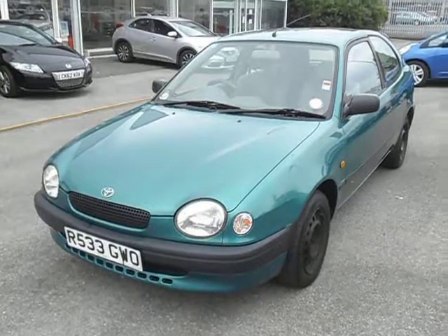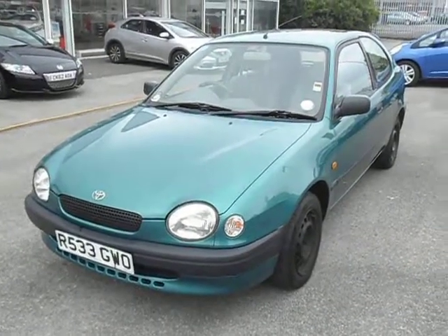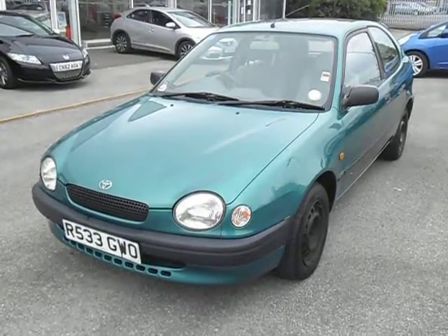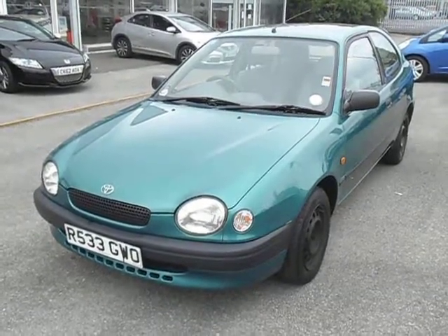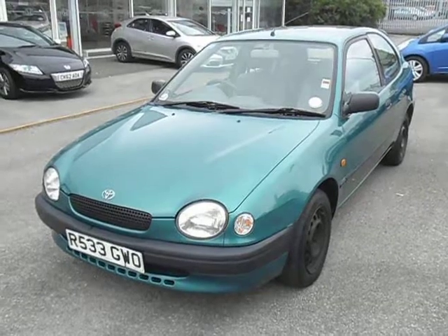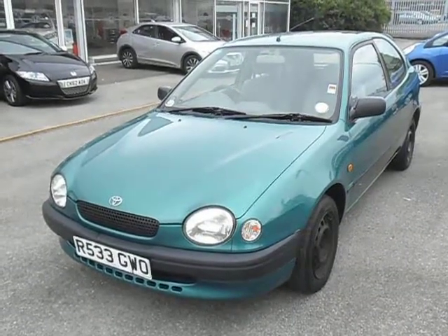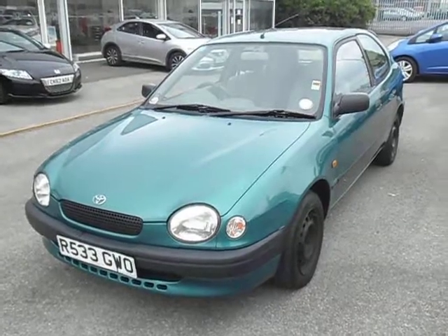There are 17 stamps in the service book — a mixture of Toyota dealers early on and then local garage history. The last stamp recorded was in 2011 at 112,900 miles. The MOT on this car is to the 19th of January 2014, and the car has had two owners.